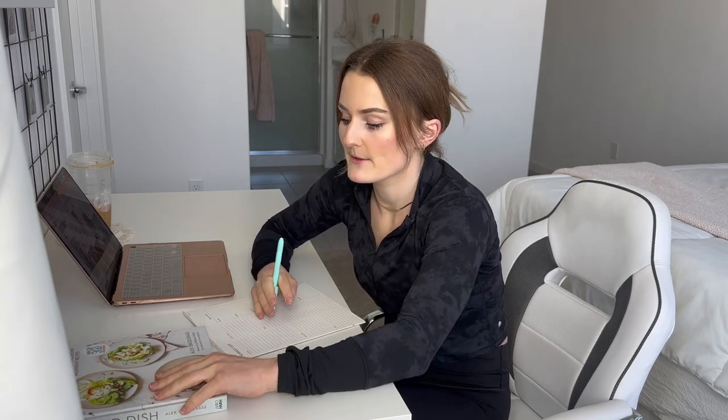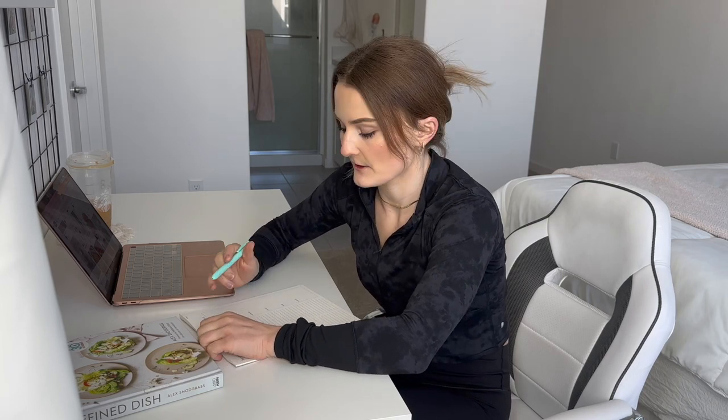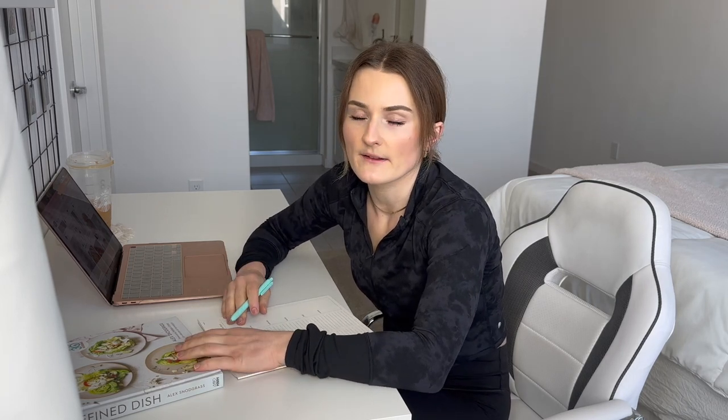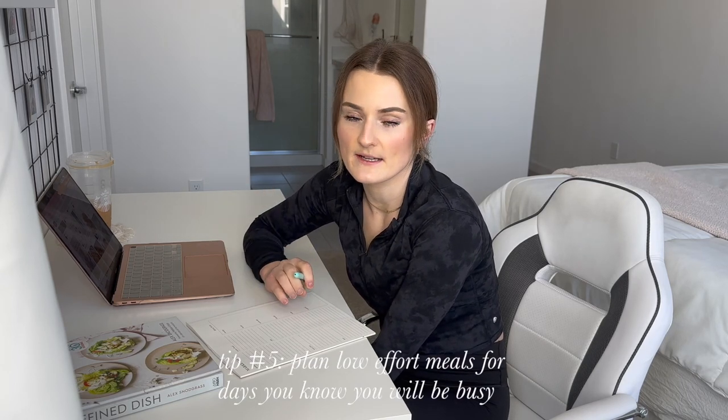I'm going to start by looking at recipes on Pinterest, Instagram, and my cookbook. I always like to plan out breakfast, lunch, and dinner. For breakfast, a lot of the time I'll make protein balls or overnight oats, or if I'm home I'll have eggs and toast. If I'm out I'll bring overnight oats or protein balls.